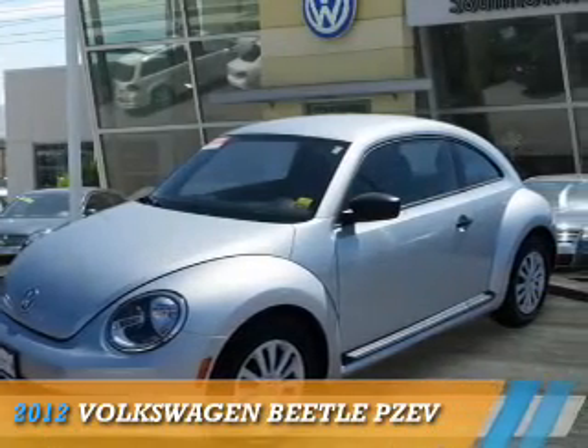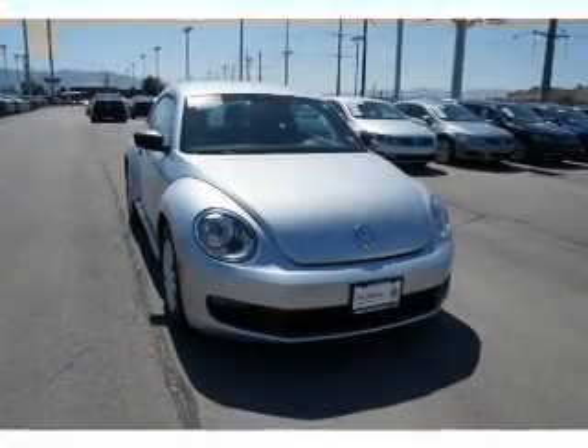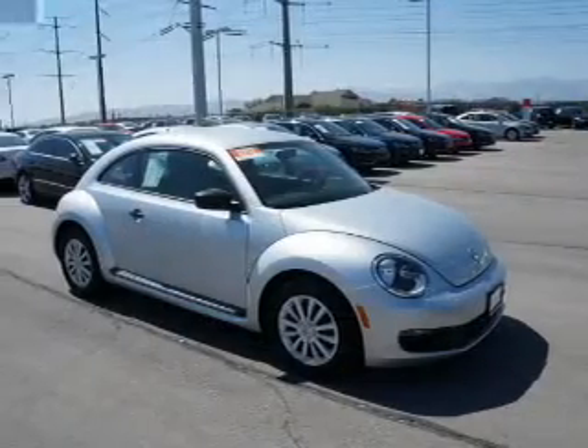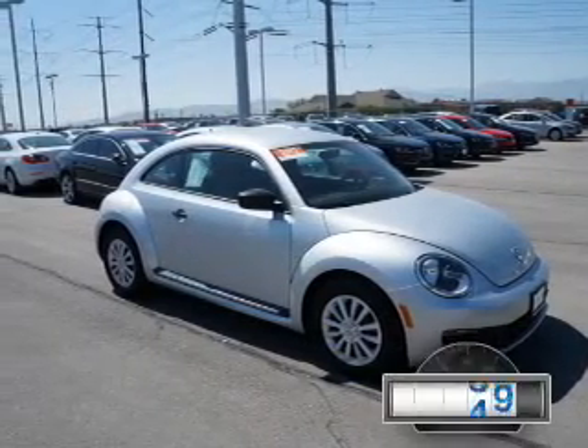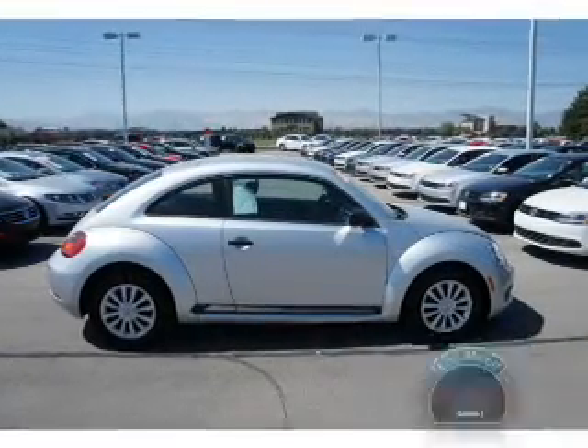Presenting the 2012 Volkswagen Beetle. It's powered by front-wheel drive, a 2.5-liter 5-cylinder engine, and an automatic transmission. With fewer than 35,000 miles, this vehicle has a long road ahead.